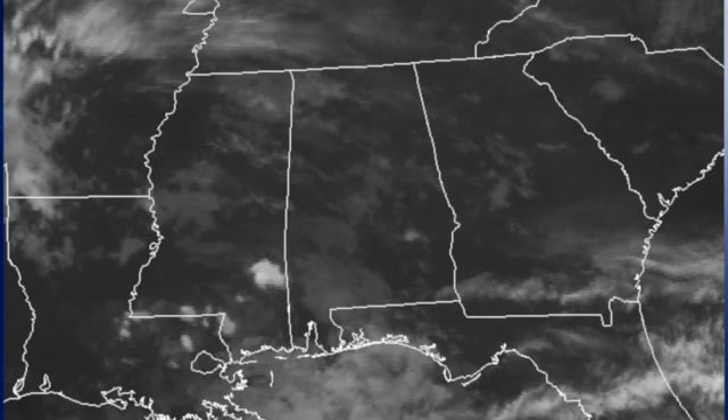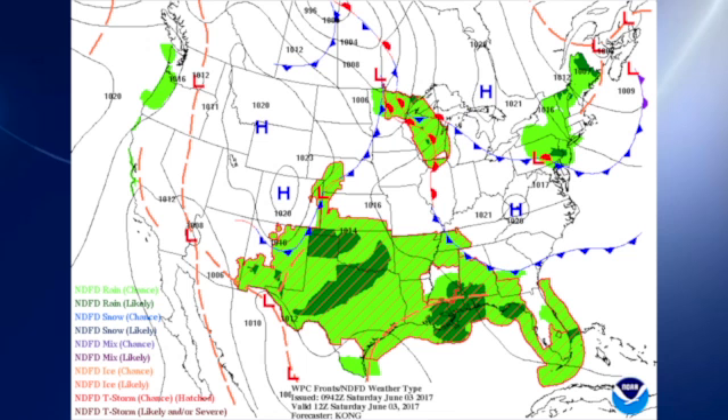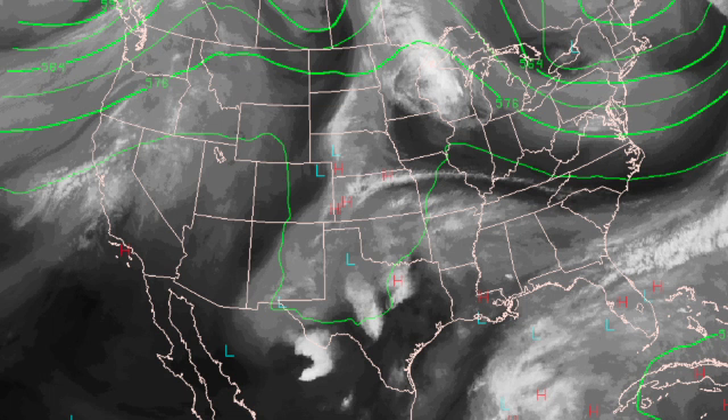There's a look at the satellite image. We do have clouds streaming across the sky but we will also see some sunshine today. The current surface map is kind of complex with a number of different fronts. We have what I would call more of a stationary front line across the southeastern U.S., and unfortunately we're in a soupy air mass in the upper atmosphere.